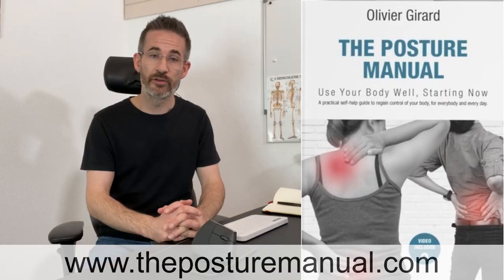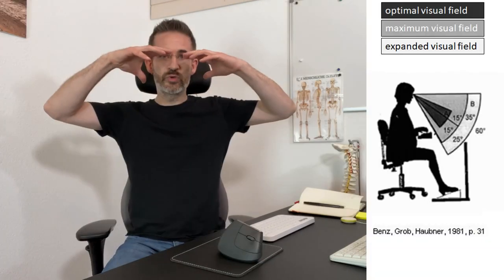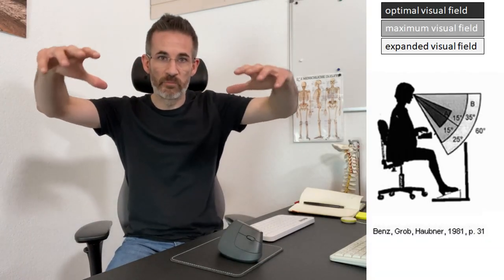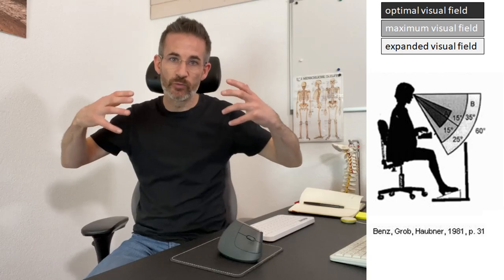Welcome, I'm Olivier Girard, economist and posture therapist, author of the Posture Manual. The first thing we're going to discuss is a bit of the background behind this. The human visual field is entirely below horizontal,